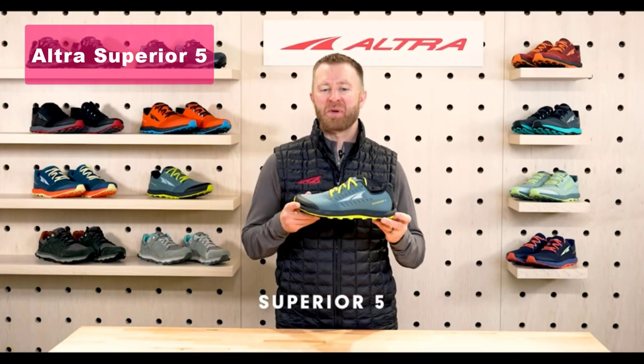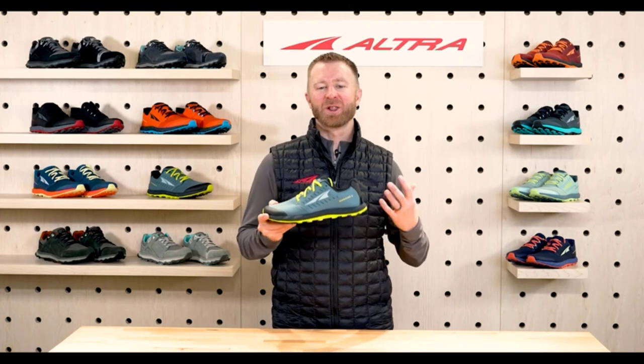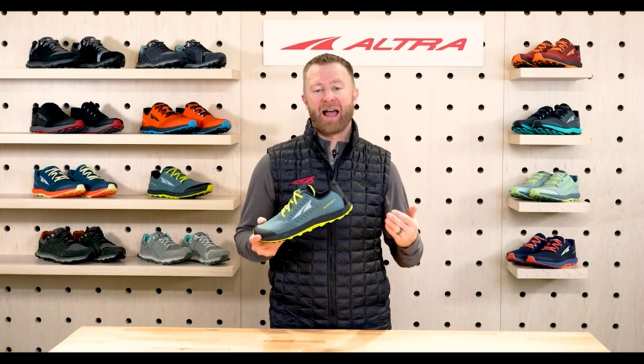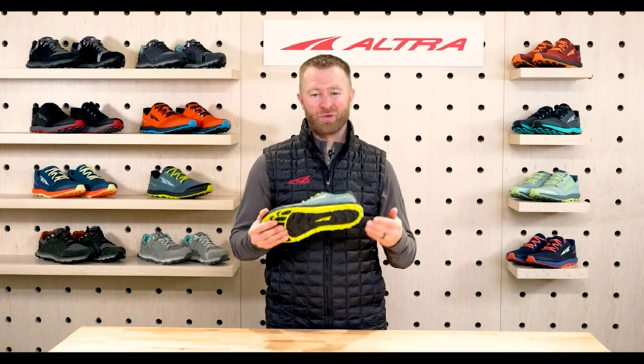Kicking off our list at number 5, we have the Altra Zero A546Z Superior 5 Trail Running Shoe. This shoe offers a perfect balance of comfort and traction. The MaxTrack outsole with a multi-directional trail claw lug pattern ensures excellent grip on various terrains.